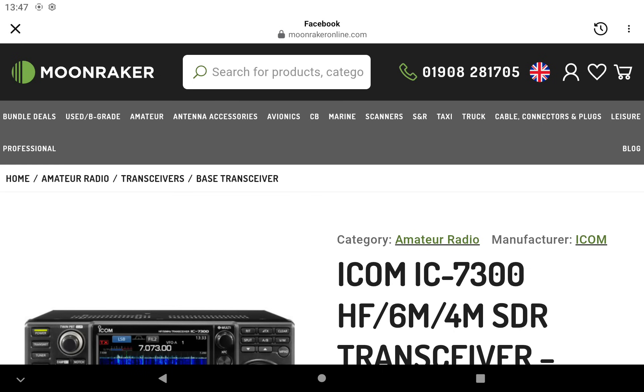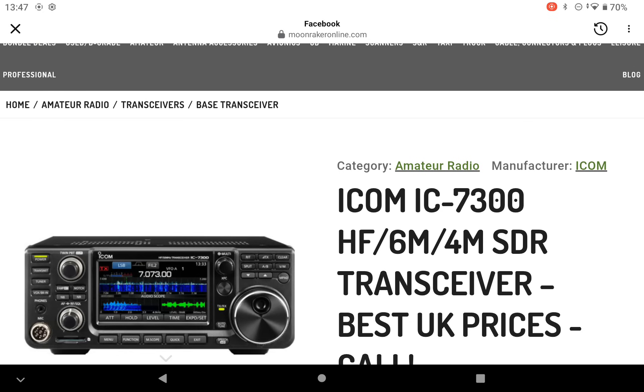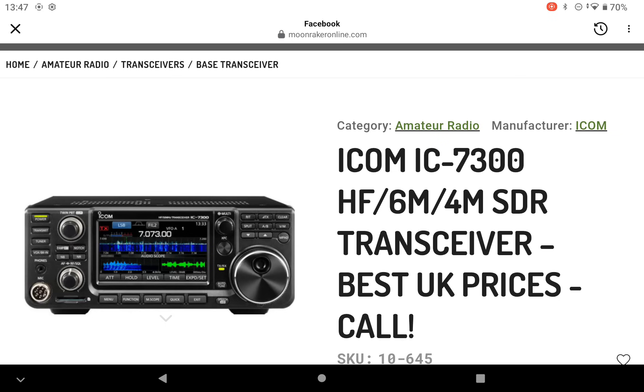Good afternoon. 2E1CQ once again. This has come up on my Facebook feed. Moonraker, one of our retail emporiums here in the UK, has got an ICOM special, or summer special, great price on the ICOM IC7300.